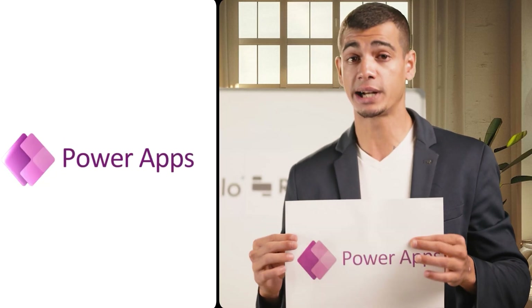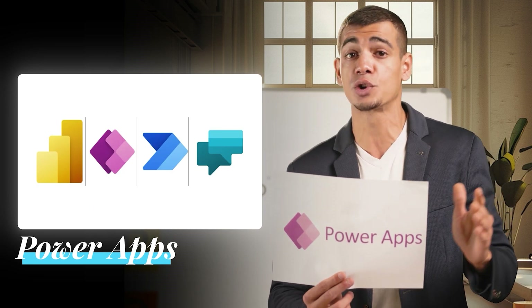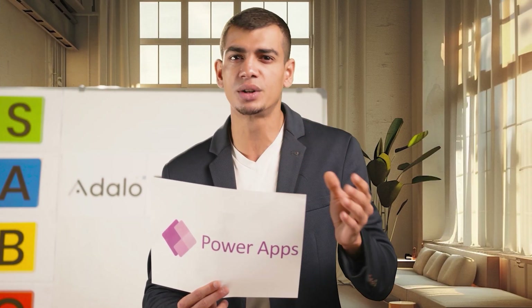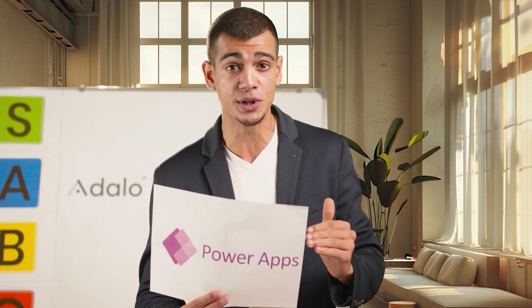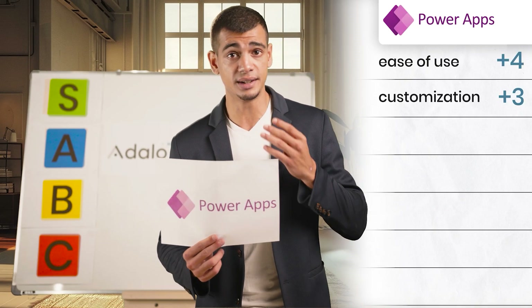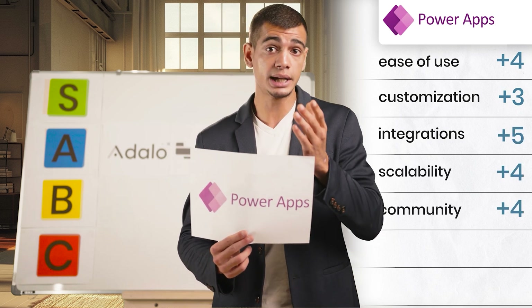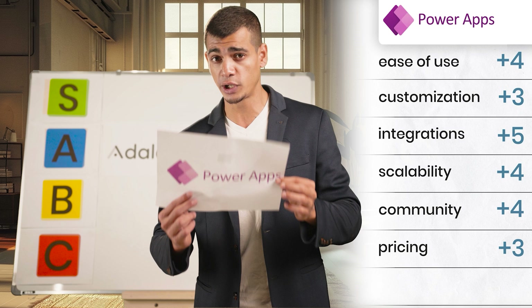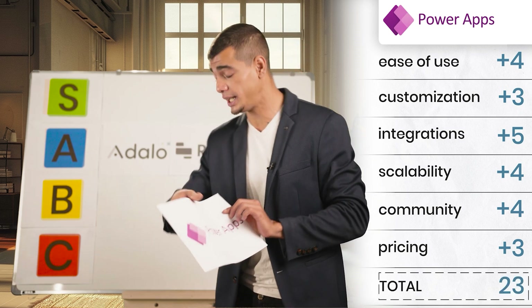Now we've got PowerApps. PowerApps is backed by Microsoft and is a low-code platform that seamlessly integrates with the Microsoft ecosystem. It may be more geared towards enterprise customers, but its scalability and support make it a solid choice. Ease of use: four, customization: three, integrations: five, scalability: four, community and support: four, pricing: three. With 23 points, PowerApps is also going into the A tier.